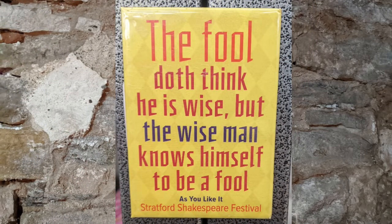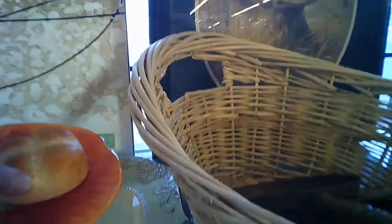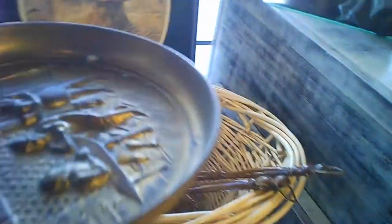They've got these decorative masks for the wall. 'The fool doth think he is wise, but a wise man knows himself to be a fool.' That was in another part of the store, but it seemed to fit in this area better. Artificial hot cross bun — look at that. You never know what you find in these shops. I'm serious.